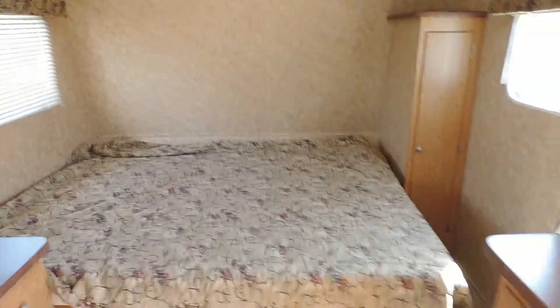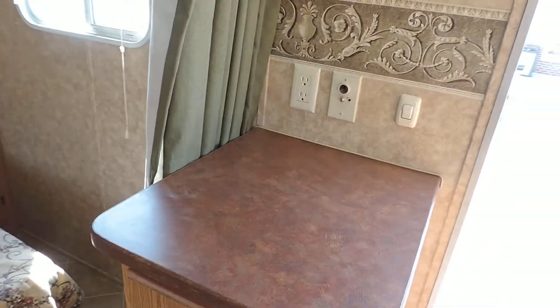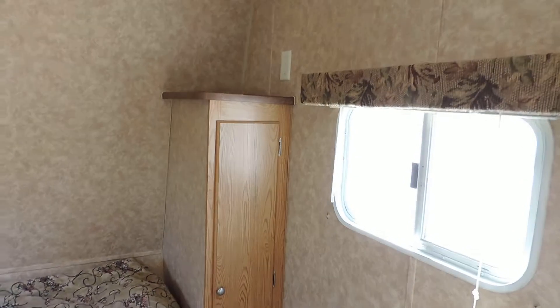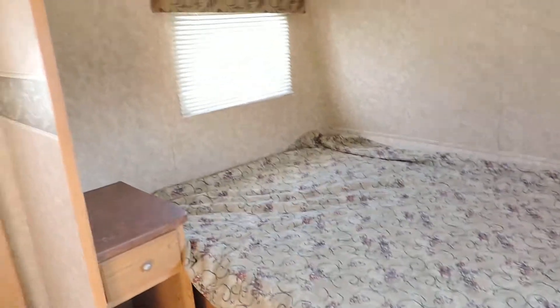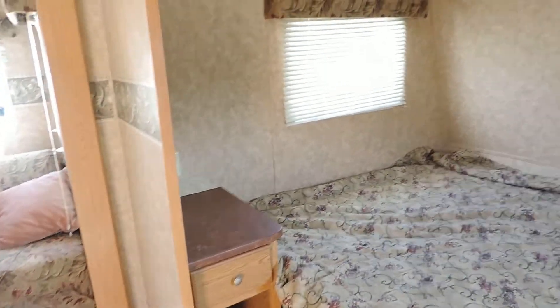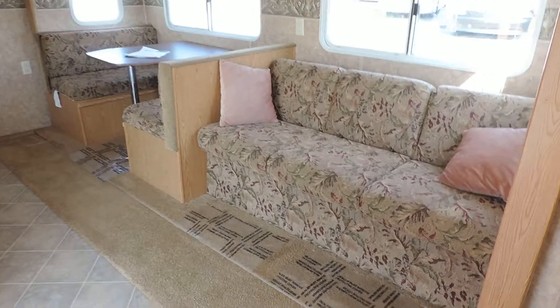When you walk into this unit up front, on the right there's a nice cabinet, place for a TV and some storage. Another little cabinet there in the corner. Has a walk-around queen size bed with a nightstand in the corner. This curtain comes across and closes off the front bedroom from the rest of the camper. On the right side is the super slide.